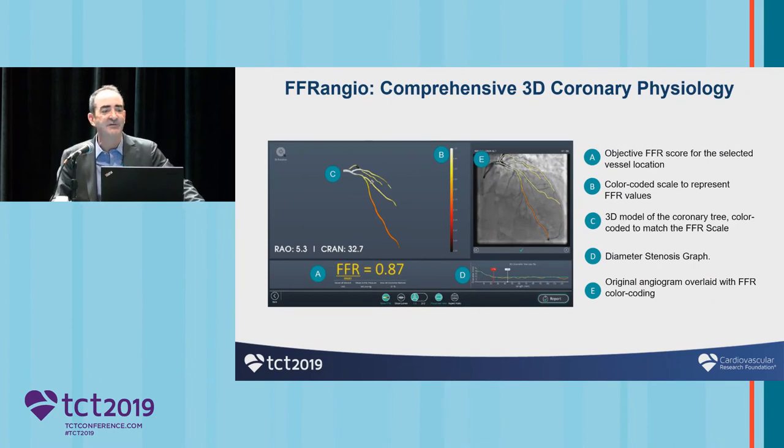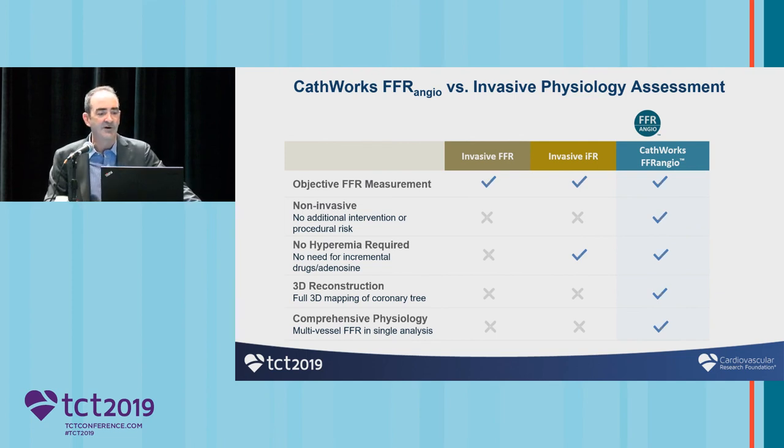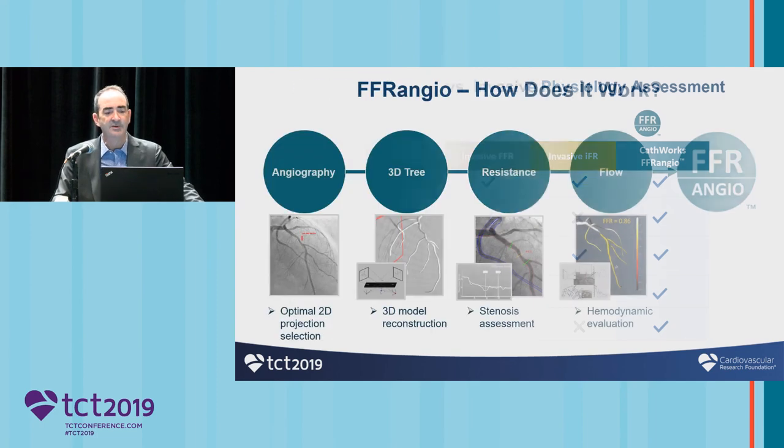Here is a possible solution, which is FFR angio. When you look at the difference between FFR angio and the invasive physiology assessments we're all used to, you can see significant differences. They all give you an FFR or IFR measurement, however CathWorks doesn't require a wire — so it's non-invasive. You do get a full 3D reconstruction of the coronary tree, and therefore you can interrogate any vessel you want after the initial analysis has been done.